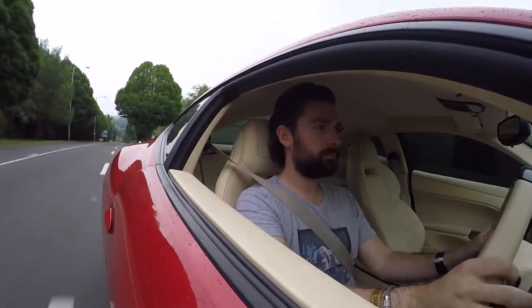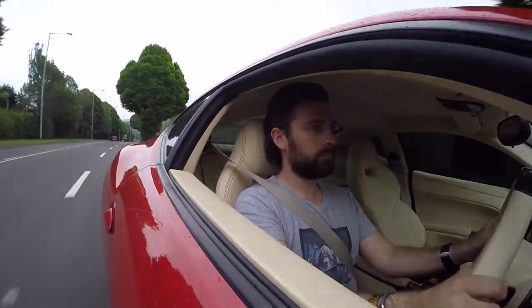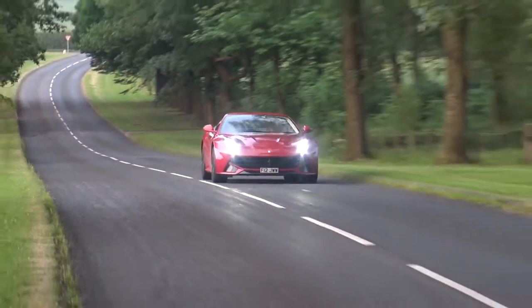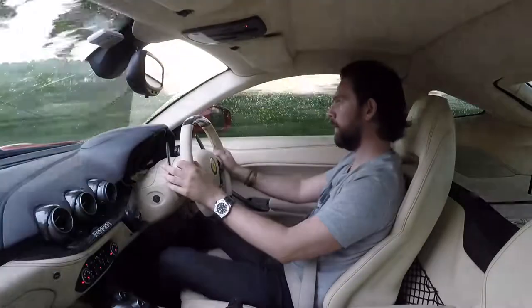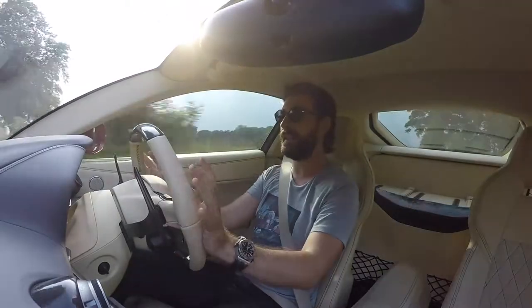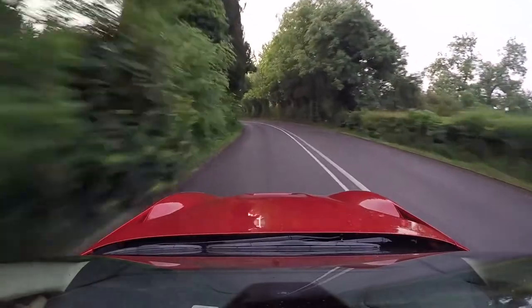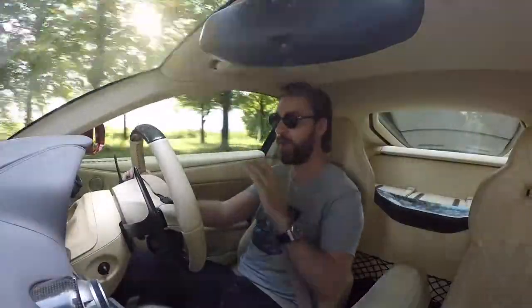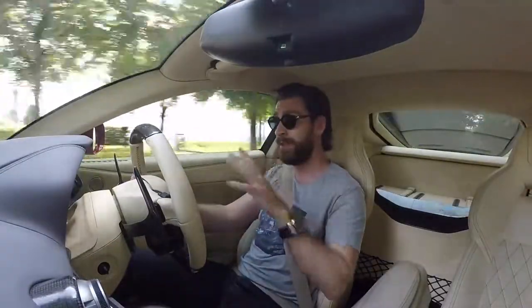Funnily enough, while I was at Goodwood last Sunday, a gentleman approached me. He owned a black F12 — it was beautiful — and he surprisingly said he was a little bit underwhelmed by the car. Not from a performance point of view, not from a driving point of view, but he said it just didn't sound great, and I know exactly what he's saying. So the first thing I said to this guy was: take my word for it, the biggest piece of advice I can give you to change your whole experience in an F12 is stick an exhaust on it.